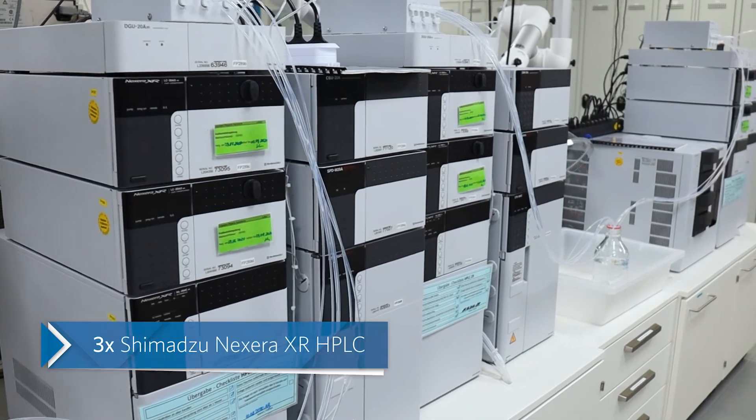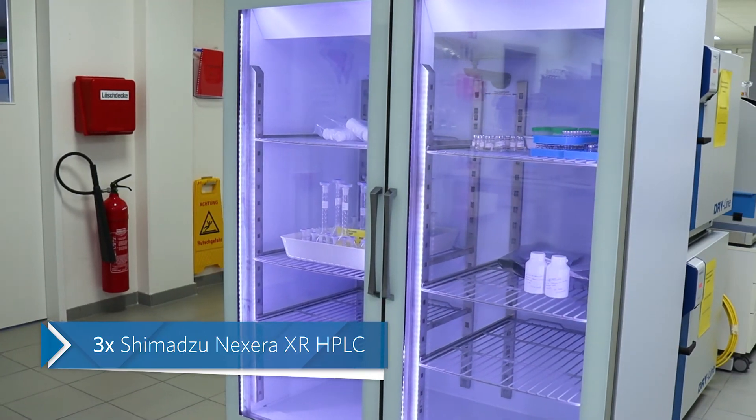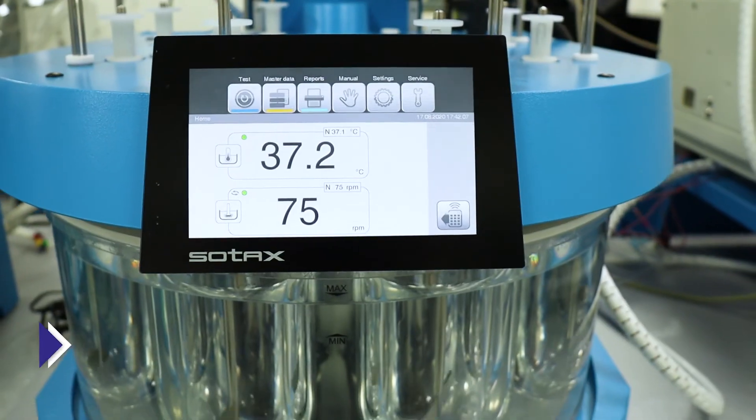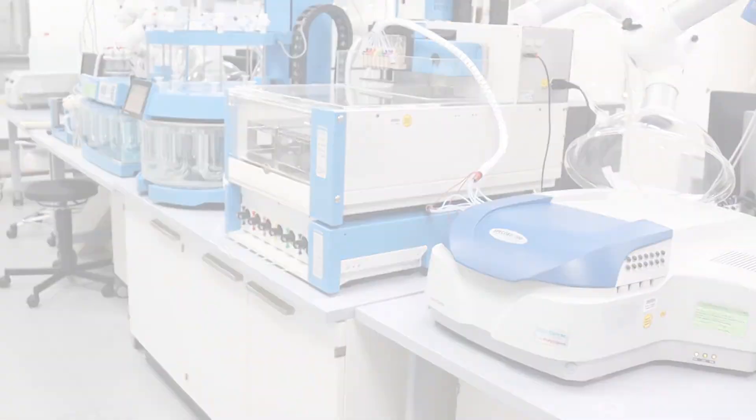Utilizing a modern lineup of additional Shimadzu Nexera XR HPLC units and an array of seven Sotax dissolution testers, the finished products laboratory is capable of handling a wide array of product types.